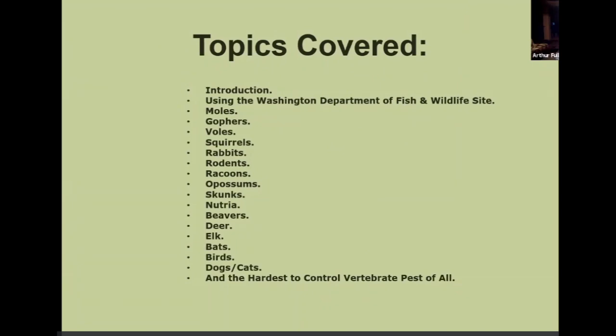These are the topics we're going to cover: the Washington Department of Fish and Wildlife site, moles, gophers, voles, squirrels, rabbits, rodents, raccoons, possums, skunks, nutria, beavers, deer, elk, bats, birds, dogs, cats, and then the hardest to take care of all of them.